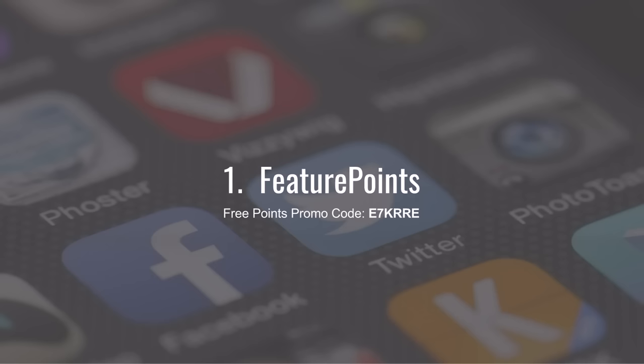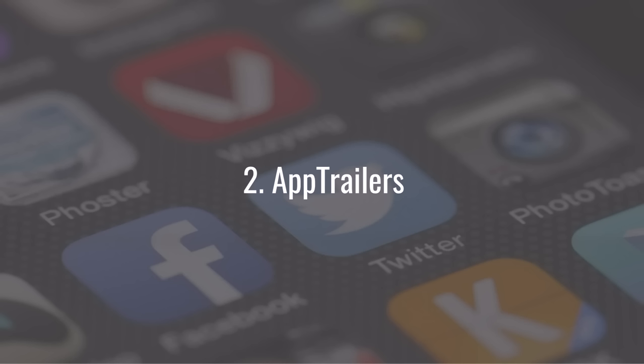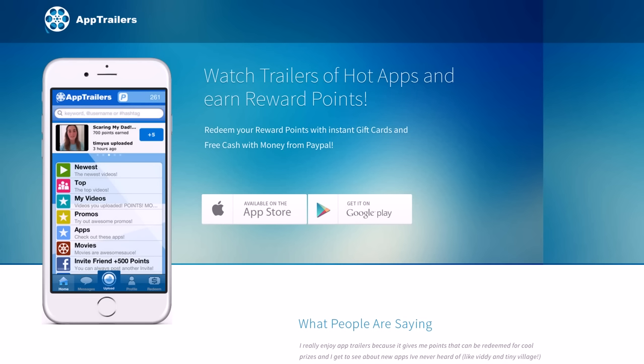Number two is App Trailers. If you want to do something like watch videos about apps, it's similar to movie trailers. You basically watch a video about something coming out or already out — maybe you've seen a Clash of Clans commercial or a Mobile Strike commercial with Arnold Schwarzenegger on TV. Those types of commercials you can watch on your phone and actually get paid to do it, whereas you don't get paid when watching on cable or satellite TV.